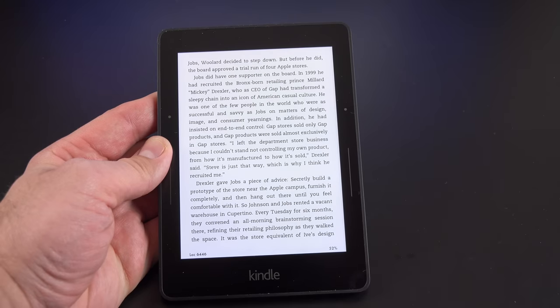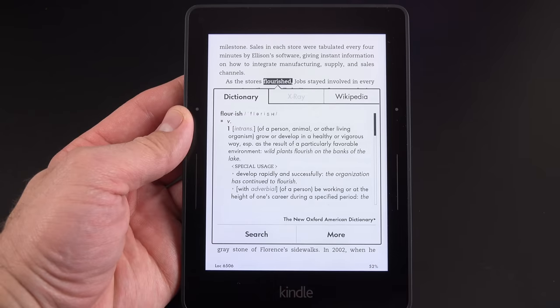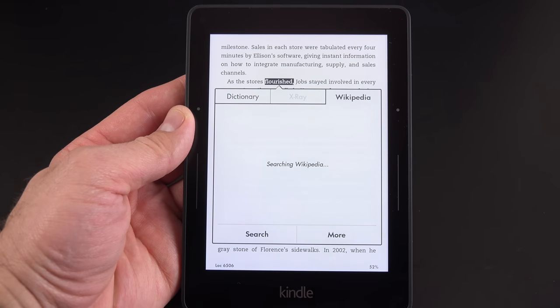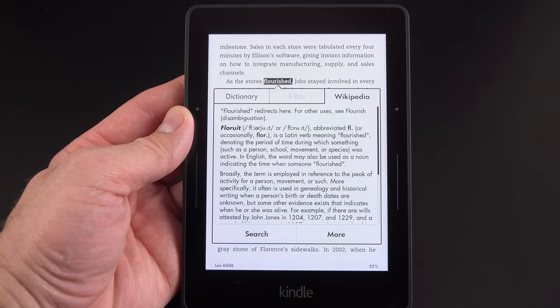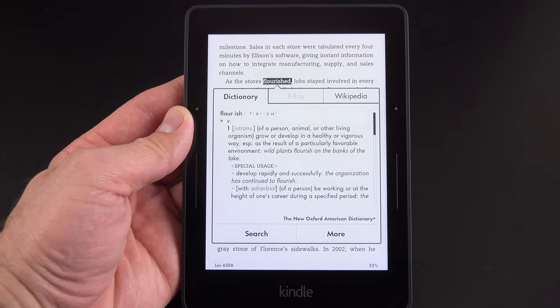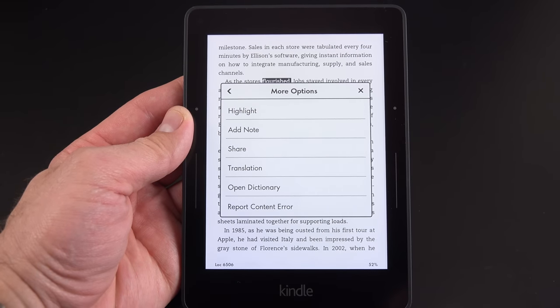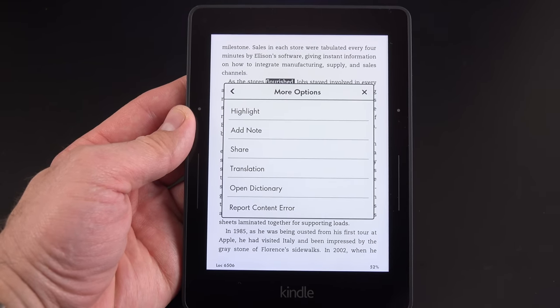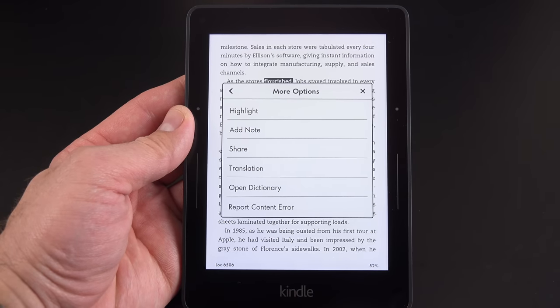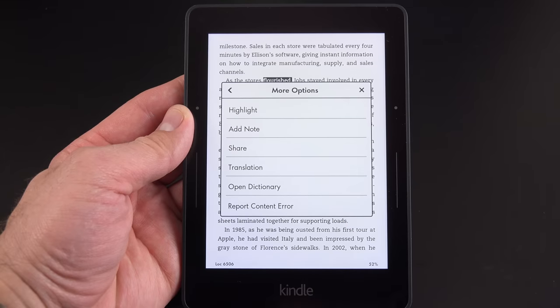You can tap on an X-Ray entry to bring up that page. If you tap and hold on a word, it brings up a dictionary definition or you can bring up Wikipedia. If it was an X-Ray term, you can also see where that term appears elsewhere in the book. Under Dictionary, you can highlight the text, add a note, share it with Twitter or Facebook, translate it, open the Dictionary app, or report a content error.